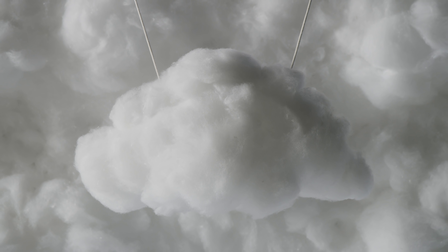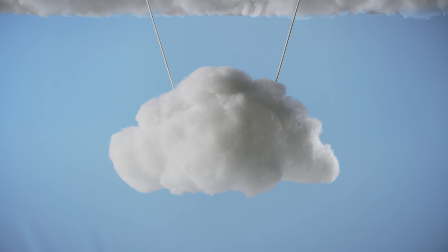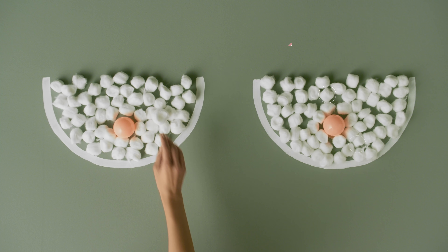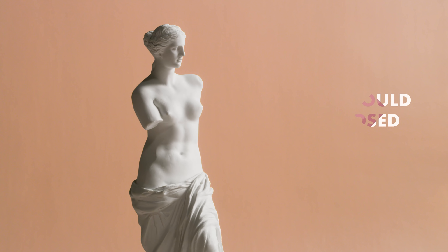It's like trying to spot a particular cloud in an overcast sky. Cancer is so hard to find in dense breasts that dense tissue hides up to 50% of cancers on a mammogram. That means if you have dense breasts, your cancer could go undiagnosed.